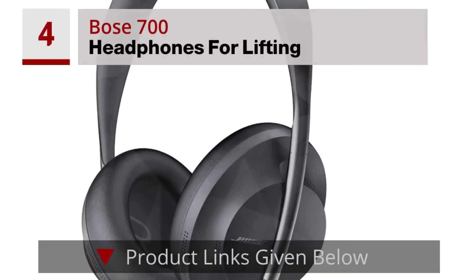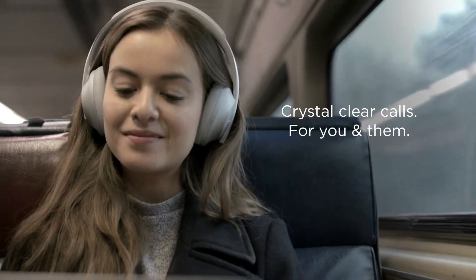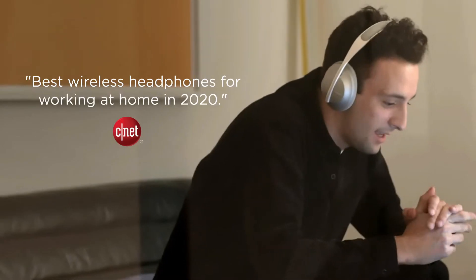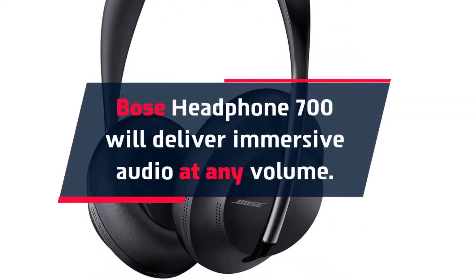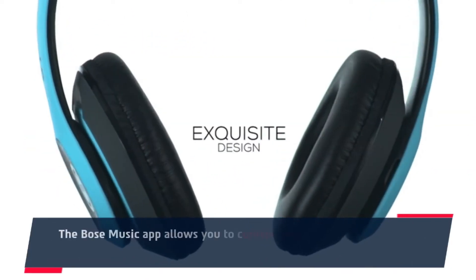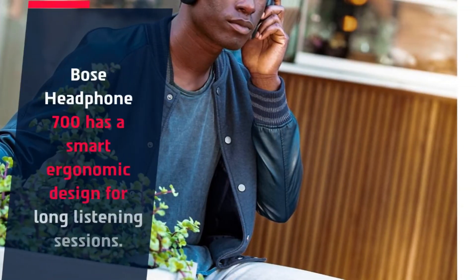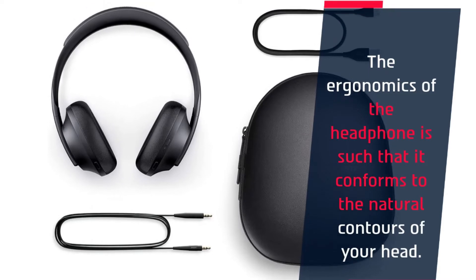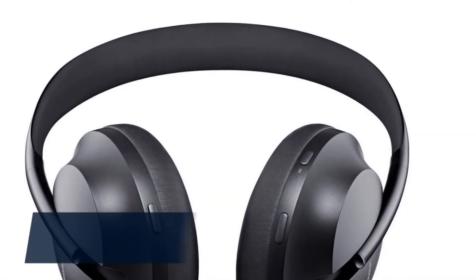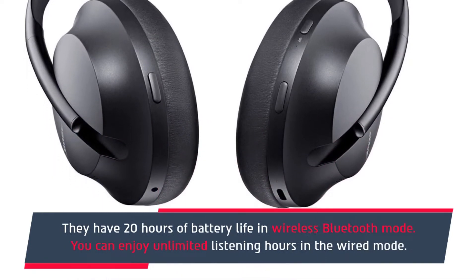Number 4: Bose 700 Headphones for Lifting. Bose Headphones 700 will deliver immersive audio at any volume. The Bose Music app allows you to control and manage the sound and music the way you like. The Bose 700 has a smart ergonomic design for long listening sessions, and the ergonomics conform to the natural contours of your head. They have 20 hours of battery life in wireless Bluetooth mode, and you can enjoy unlimited listening hours in wired mode.